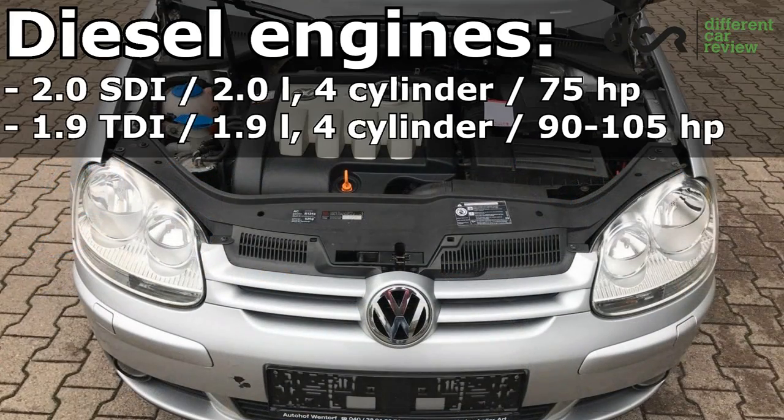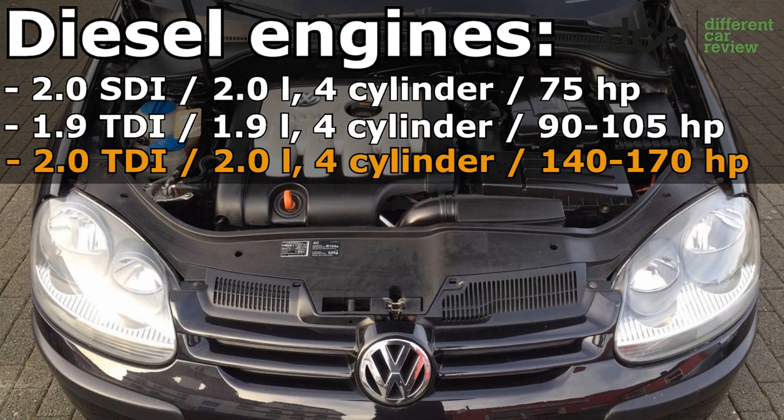From the diesel engines, I would recommend only the 1.9 liter TDI 4-cylinder engine, which has great fuel consumption and is reliable enough, though it can also have regular problems. I would not recommend the 2 liter TDI 4-cylinder engines, because they can often have problems with the dual mass flywheel, oil consumption, fuel pump, worn camshaft, and sometimes even a cracked cylinder head.